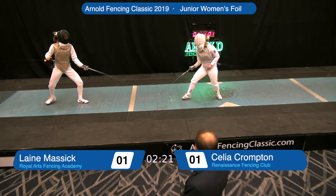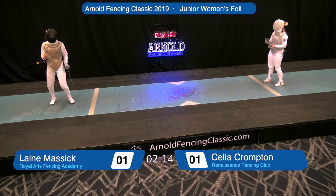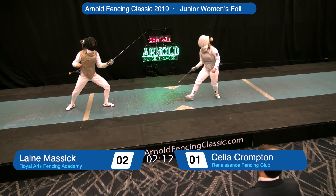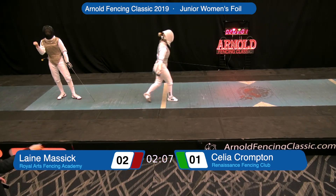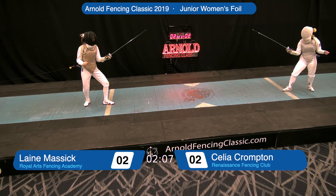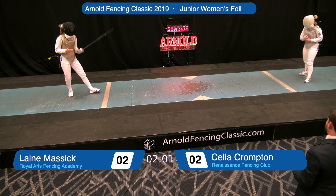Compton coming forward, looking for blade control. Massick with a long attack that arrives. Massick with a one-touch lead. Compton coming forward, looking for blade control — just doing that to avoid the counter-attack. She finishes and the attack arrives. By taking the blade, she's showing continuing control of the action, that she has the right-of-way. She finishes, gets the touch. Massick with a beat attack that misses. Compton with the counter-attack that arrives.